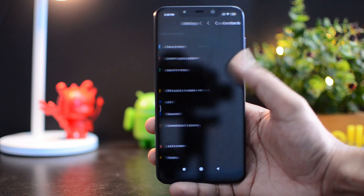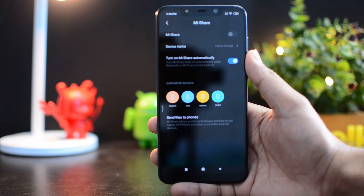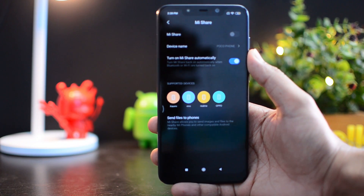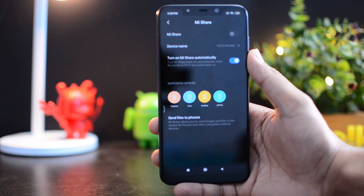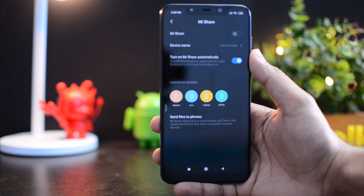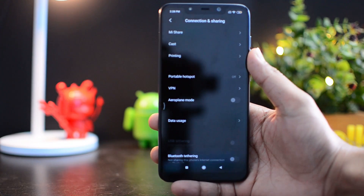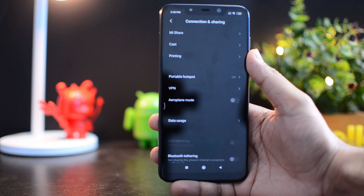The next feature is the Mi Share app. If you go to Connection & Sharing, you can see Mi Share is a new app. This is basically like AirDrop on Apple devices — you can share files easily and the speed is very fast. Xiaomi claims almost 82 Mbps transfer speed. Currently supported devices include Xiaomi, Vivo, Realme, and OPPO, as Xiaomi has partnered with these brands to offer Mi Share.